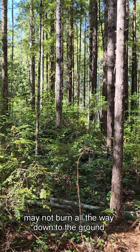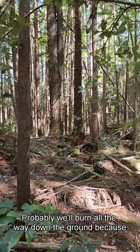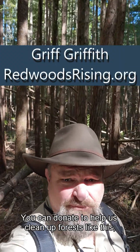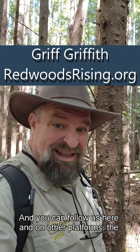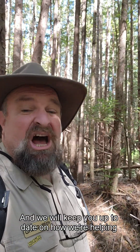Will it burn all the way down to the ground? Probably, because the trees are so close together. You can donate to help us clean up forests like this at redwoodsrising.org, and you can follow us here and on other platforms. We will keep you up to date on how we're helping nature to help itself.